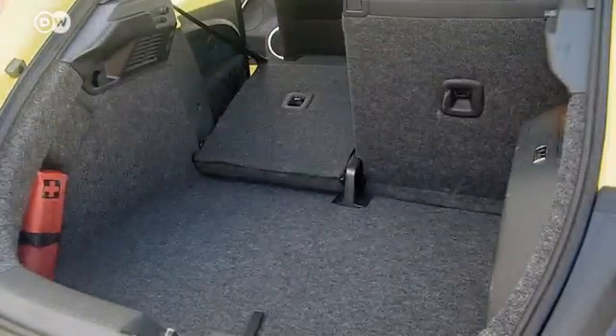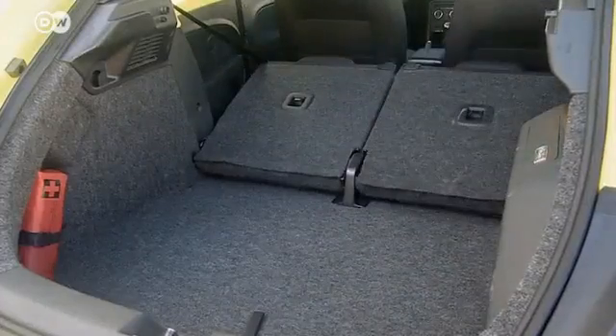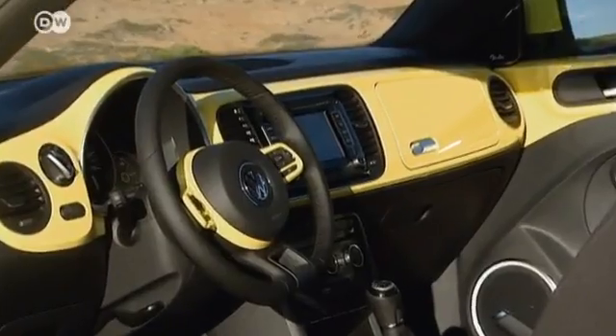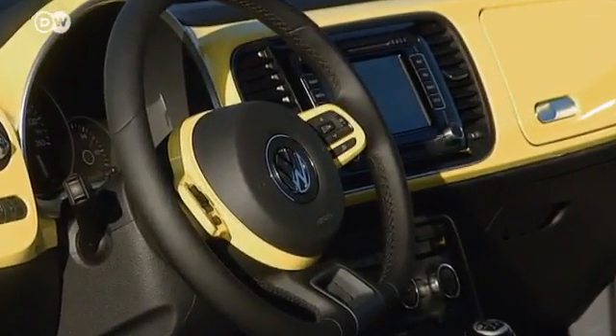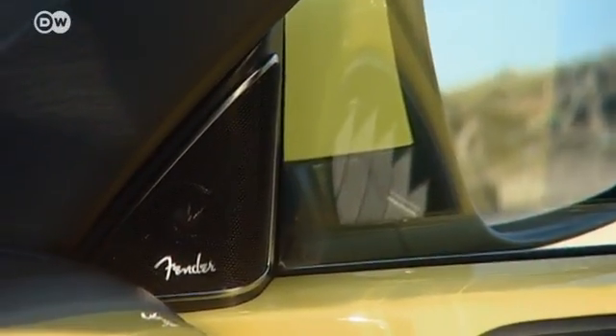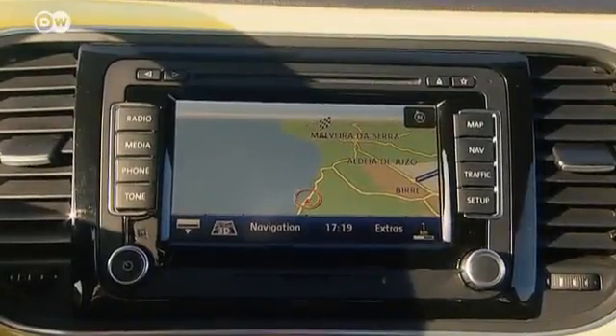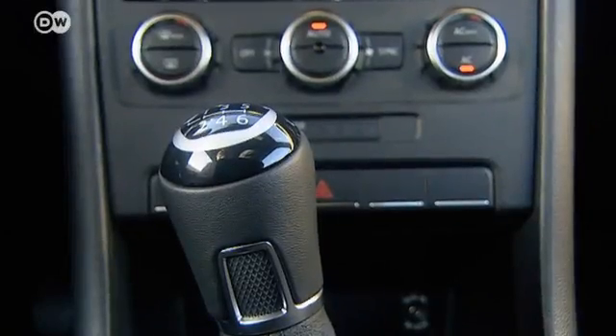With the back seats folded down, the trunk holds up to 905 liters. The interior of the design version echoes the exterior color. A Fender loudspeaker system ensures optimal sound. GPS and climate control are optional.